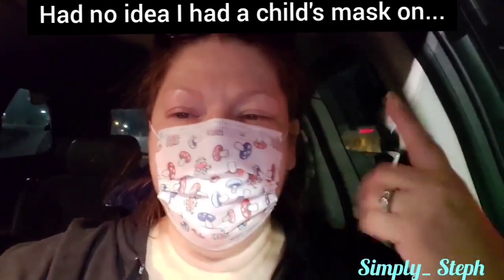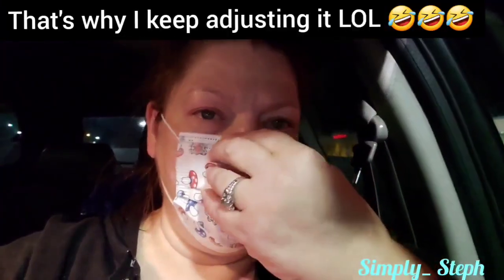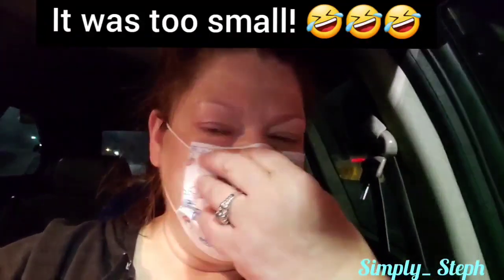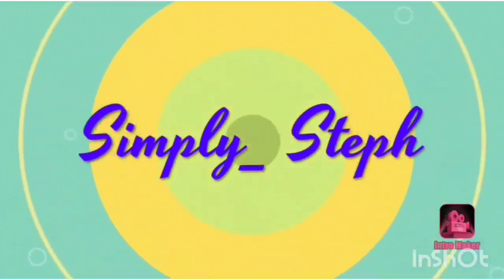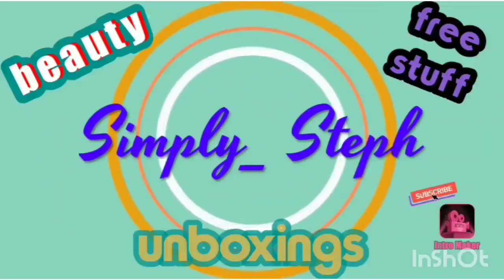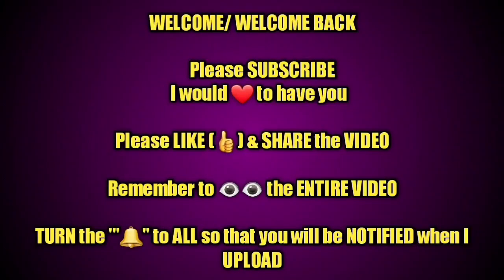Hey guys, welcome back to my channel Simply Stuff - that's me. I just dropped hubby off at work and dipped into TJ Maxx. I'm filming this out of sequence but we're going to head on into TJ Maxx. I am on a mission to buy one thing and I'll tell you more about that in the video. Please keep on watching, remember to subscribe, rate the video thumbs up, and turn on your bell so you're notified each time I upload.